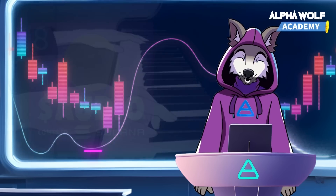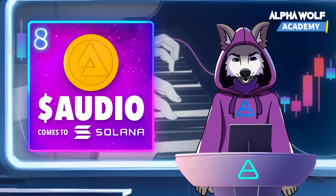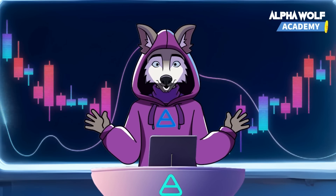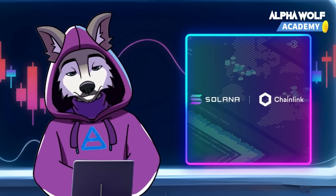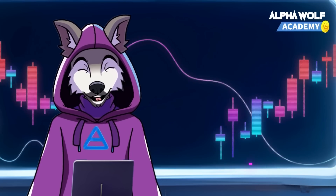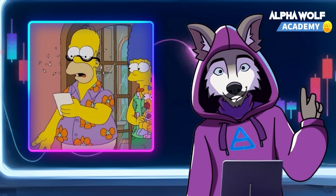Next, Audius, a community-owned audio streaming platform, partnered with Solana to migrate its content management system, which includes over 150,000 audio tracks, to the Solana blockchain. Lastly, Chainlink, the oracle providing data feeds to decentralized exchanges, is working with Solana to develop a high-frequency oracle that updates prices every 400 milliseconds.